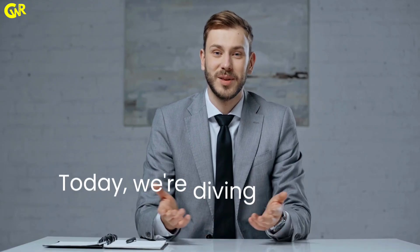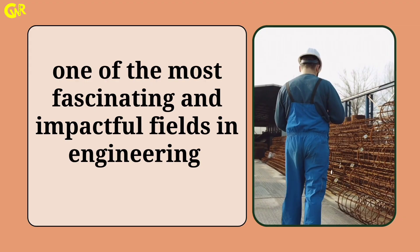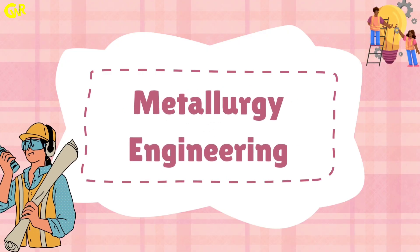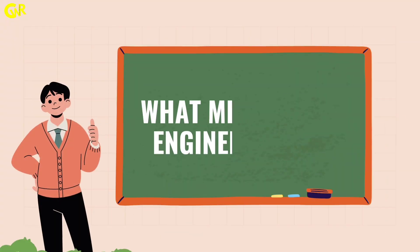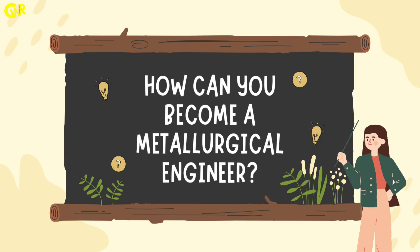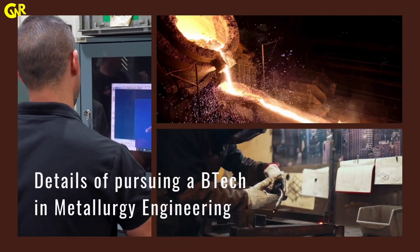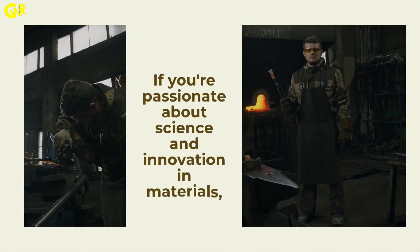Hey everyone, today we are diving deep into one of the most fascinating and impactful fields in engineering, metallurgy engineering. In this video, we'll cover what metallurgy engineering is, how you can become a metallurgical engineer, and the details of pursuing a B-Tech in metallurgy engineering. If you are passionate about science and innovation in materials, this video is for you. So let's get started.